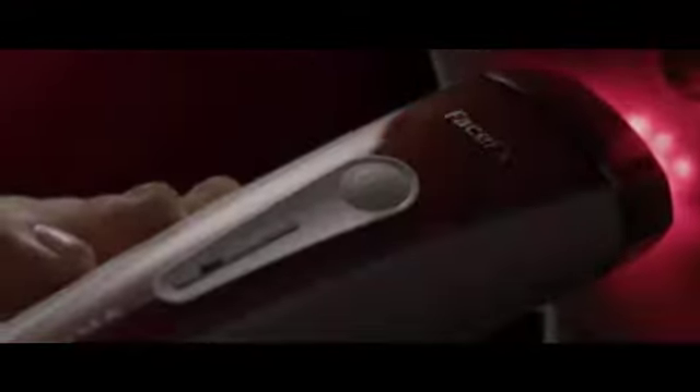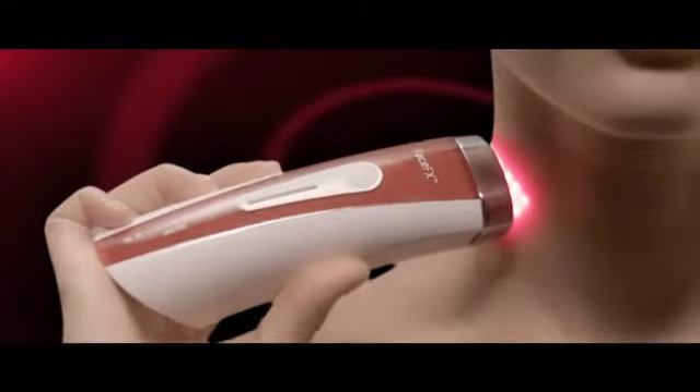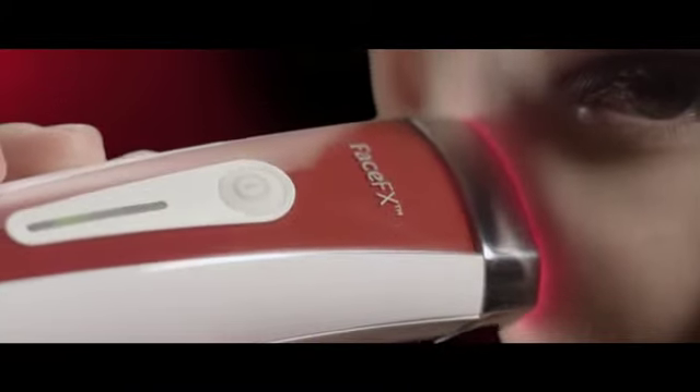Treatment areas are the delicate skin around the eye, the forehead, cheeks, and neck. Apply with light pressure and small circular movements — five minutes are enough for each treatment area.